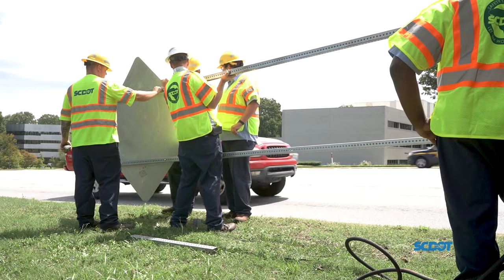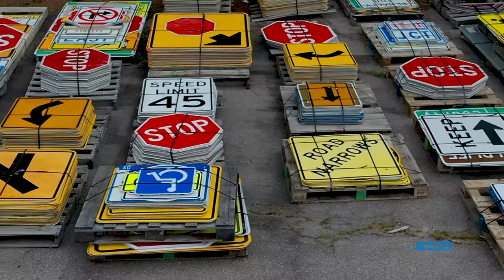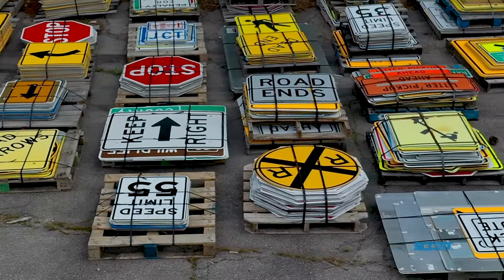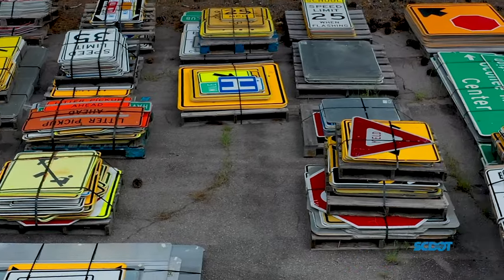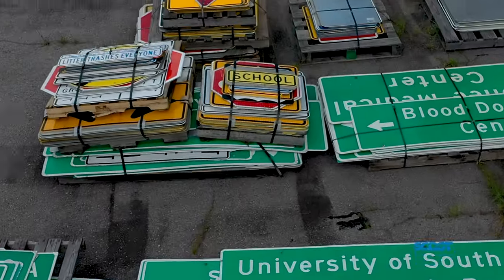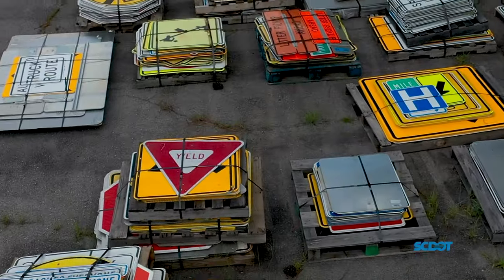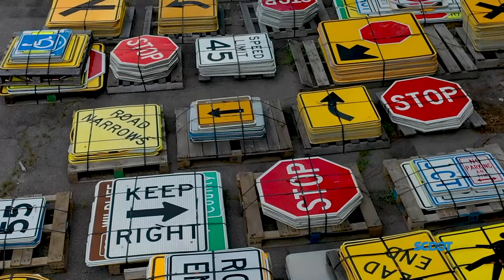These signs will last for about 12 years. Refurbishing old signs that have reached the end of their life cycles is a cost-saving procedure used at SCDOT. When signs are at the end of their life but are still in decent condition, they are recycled through a refurbishing process which strips off the reflective material and gives us good-conditioned aluminum to reapply to.